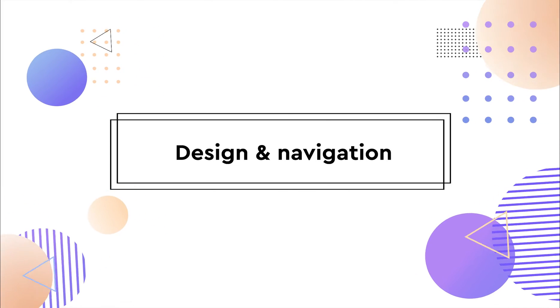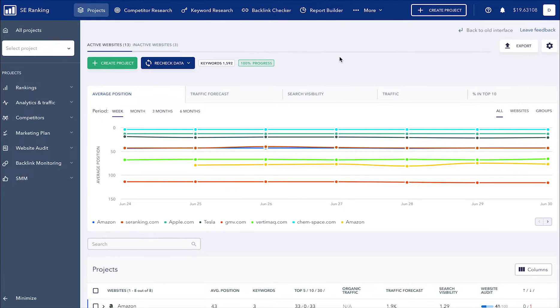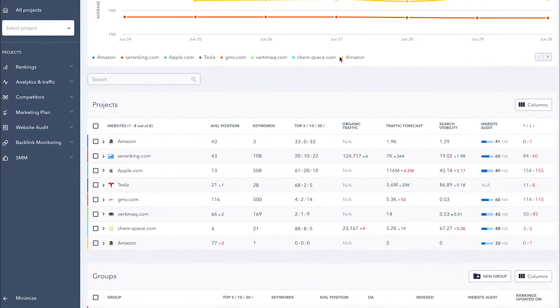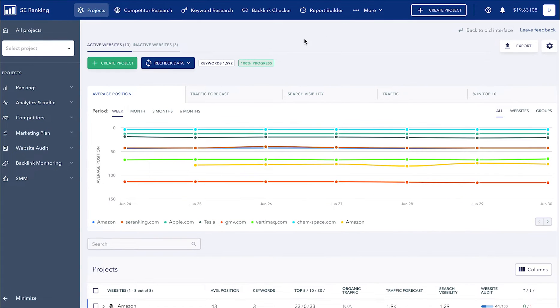The first huge change you just can't miss in the new interface is the revamped design. It has become more modern, and we have placed a greater emphasis on the most important data you need in terms of promoting your website. Navigating the platform has become a whole lot simpler. Now the most important data on each project can be quickly accessed via the navigation bar on the left-hand side of the screen.